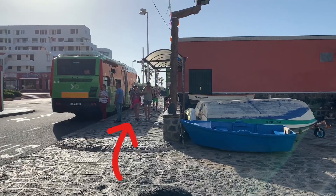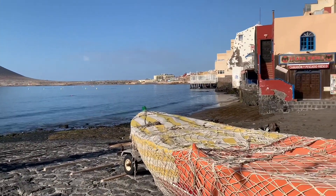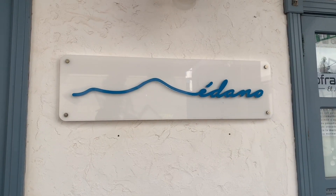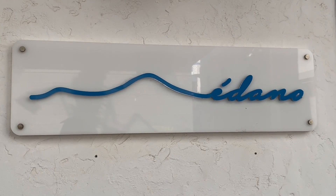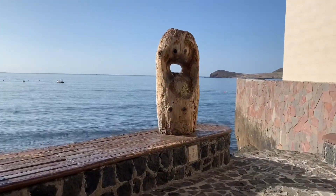This is the bus stop where I got off and from here we start the tour. We're going to get into town immediately. The place is not big so it's gonna be very easy to find different things. By the way, 'medano' means sand dune in English. You can see here a logo with the M of Medano made with the two mountains.